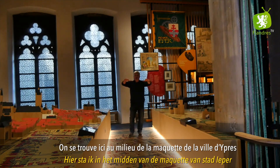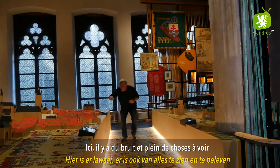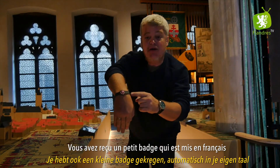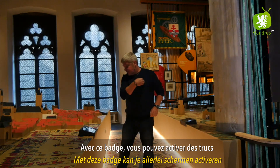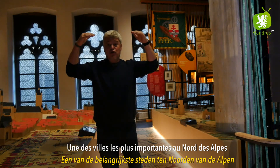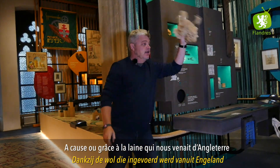On se trouve ici au milieu de la maquette de la ville de Ypres médiévale. Et ça fait du bruit, ce n'est pas comme dans tous les musées où c'est silencieux. Il y a du bruit, plein de choses à voir, on peut regarder à l'intérieur des maisons. Vous avez reçu un petit badge en français avec une patte de chat : avec ce badge vous pouvez activer des écrans interactifs. Ypres ville médiévale, une des villes les plus importantes au nord des Alpes avec Gand, Bruges et Ypres — les trois ensemble — grâce à la laine.